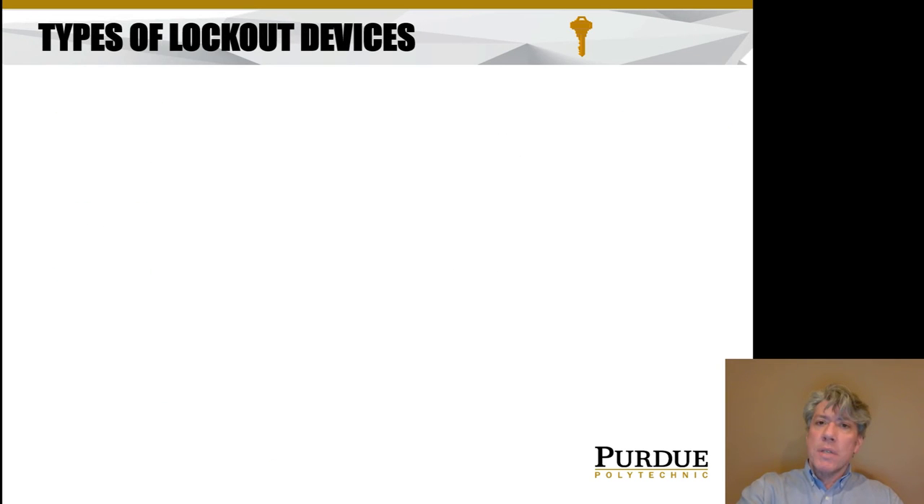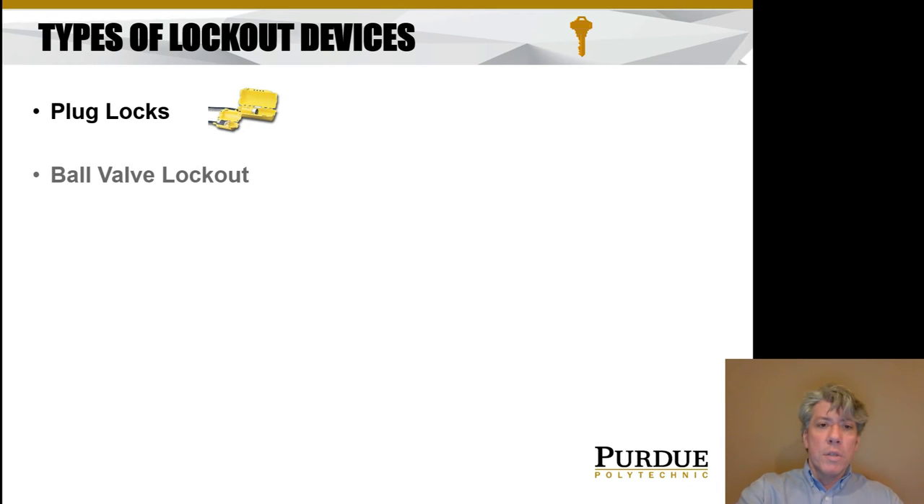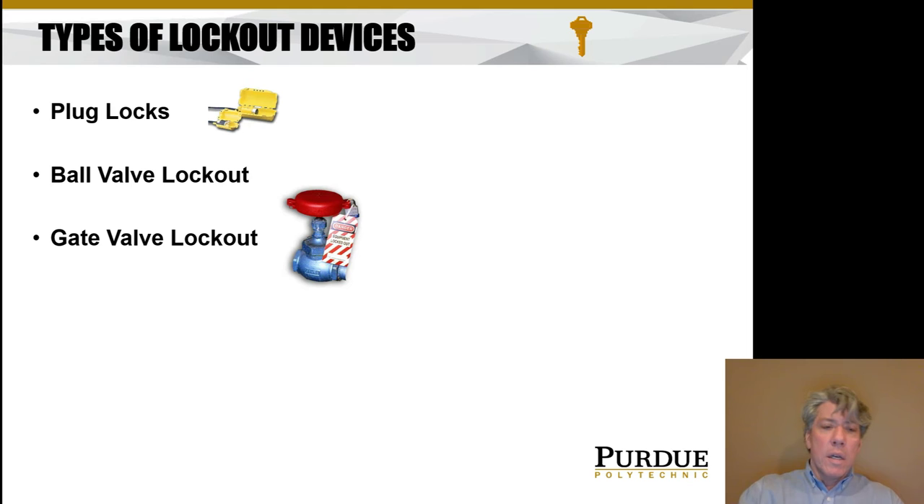There are many different types of lockout devices. There are plug locks that are clamshells you close over and lock — a pretty simple device. A ball valve lockout is also available. A ball valve usually has a handle you turn 90 degrees, while a gate valve has a wheel you turn multiple rotations to move the gate up and down. Here's a picture of a gate valve lockout — it's a piece of plastic, a clamshell, that clamps around the wheel so you can't turn it, kind of like a child safety lock on a pill bottle.